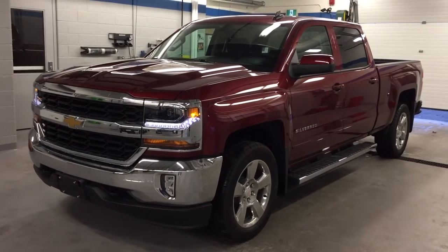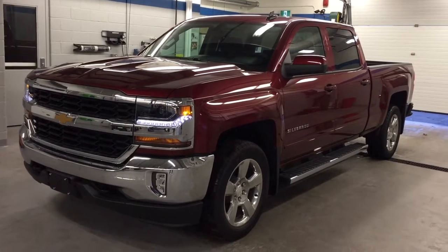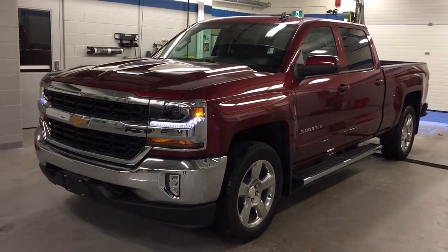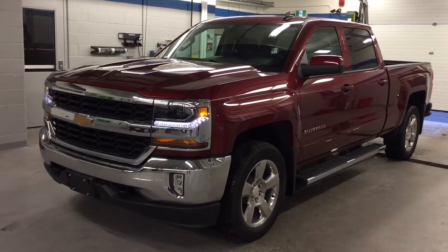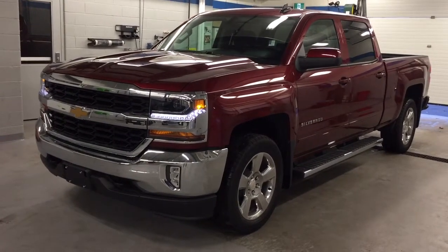Welcome to Roy Nichols Motors, located at 2728 Curtis Road in Curtis, Ontario. Folks, look at this gorgeous truck — the 2017 Chevrolet Silverado LT 1500 four-wheel drive crew cab, shown in Siren Red Tintcoat.